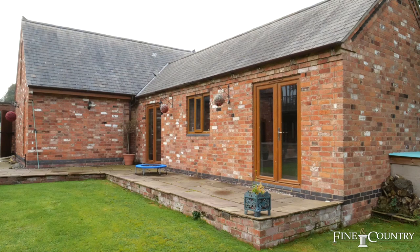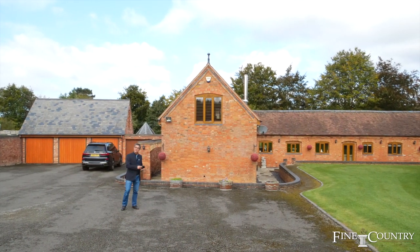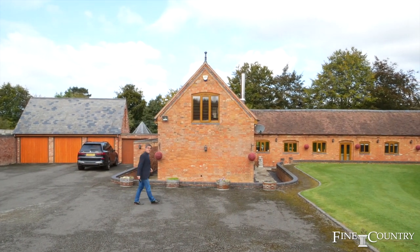If you'd like any further details about the property, feel free to contact me at the end of the video, but let's have a look at this amazing barn.